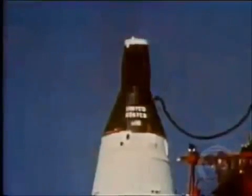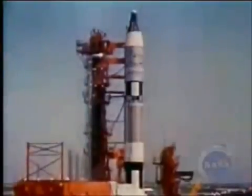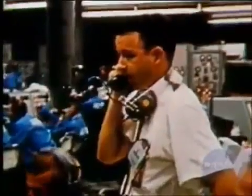At T-minus 30 minutes, the pad was cleared. Now there is just a spacecraft, launch vehicle, and two men on top of it. All systems are good at this time. The launch control at the Cape.